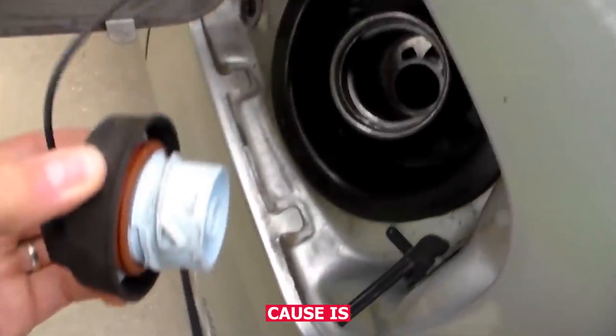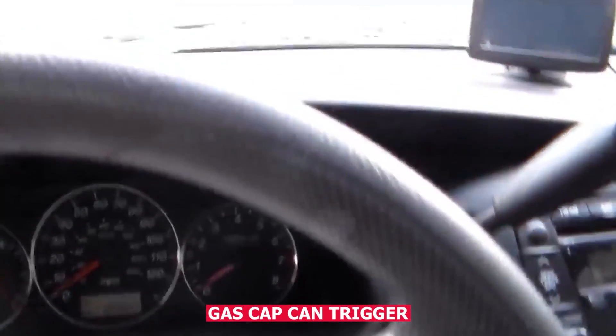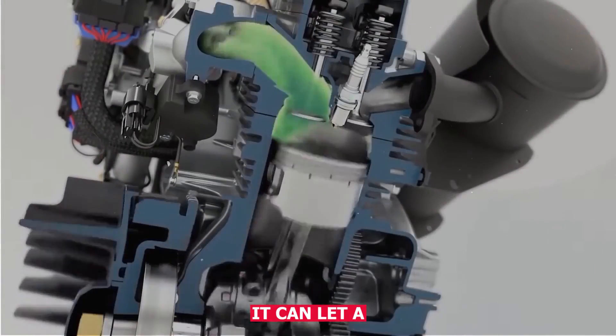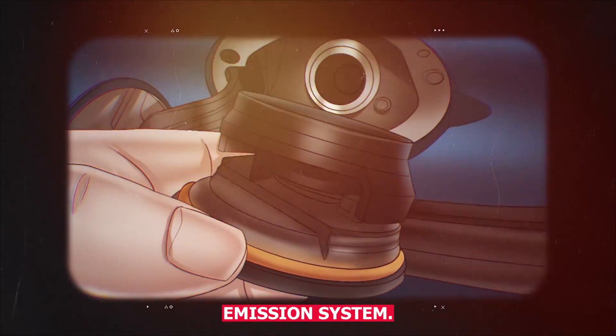Another super common cause is the gas cap. Something as simple as a loose or faulty gas cap can trigger the check engine light. If the cap isn't clicked in all the way, or the rubber seal is cracked or dried out, it can let air leak into the fuel tank, which throws off the evaporative emission system.